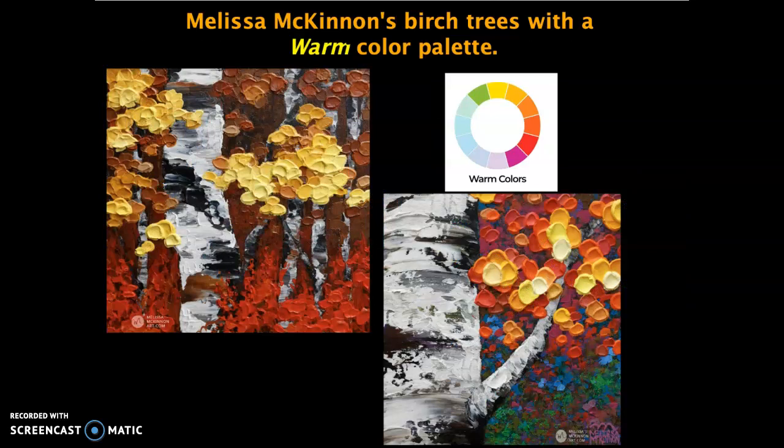She also does birch trees that use a warm color palette. That would be colors on the opposite side of the color wheel from the cools, which are reds, oranges, and yellows, some red violets, and the color brown, which is also considered a warm color.